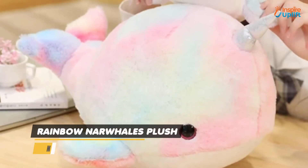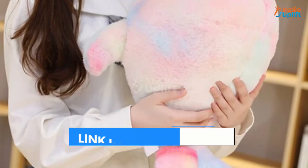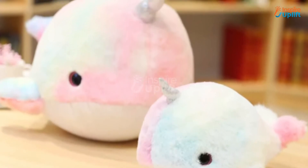At number 3 we have Rainbow Narwhals Plush. The stuffed narwhal will keep you cozy and comfy throughout the day and night. The diffused rainbow colors of the squishy make it perfect for enhancing the decoration of your baby's room.